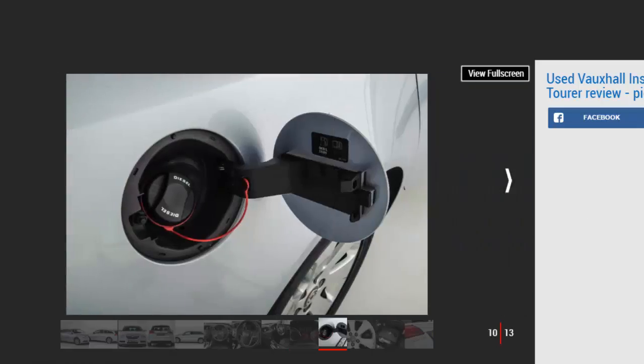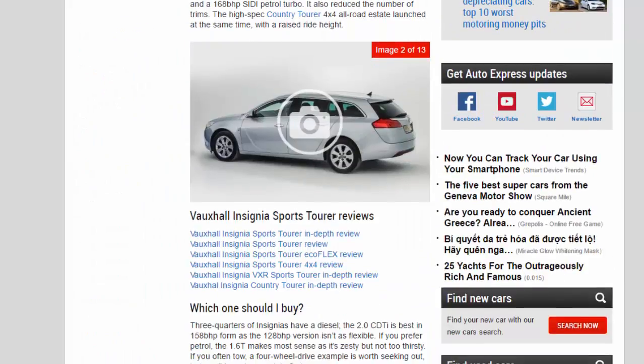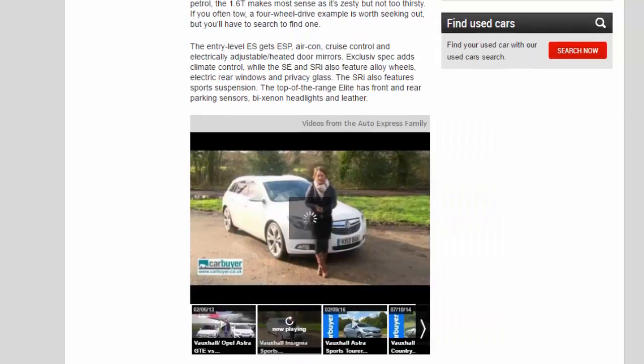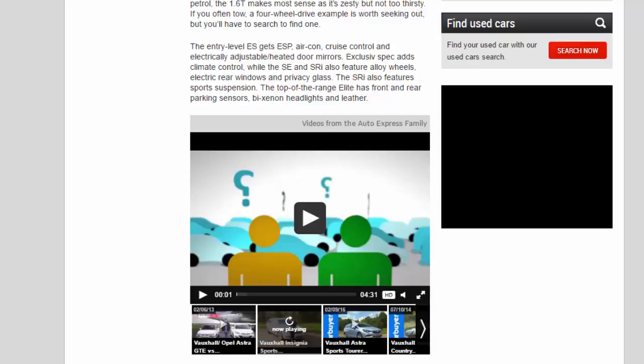Three-quarters of Insignias have a diesel. The 2.0D is best in 158 bhp form as the 128 bhp version isn't as flexible. If you prefer petrol, the 1.6 Turbo makes most sense as it's zesty but not too thirsty. If you often tow, a four-wheel drive example is worth seeking out. The entry-level ES gets ESP, air con, cruise control and electrically adjustable heated door mirrors. Exclusive spec adds climate control, while the SE and SRi also feature alloy wheels, electric rear windows and privacy glass. The SRi also features sports suspension. The top-of-the-range Elite has front and rear parking sensors, bi-xenon headlights and leather.